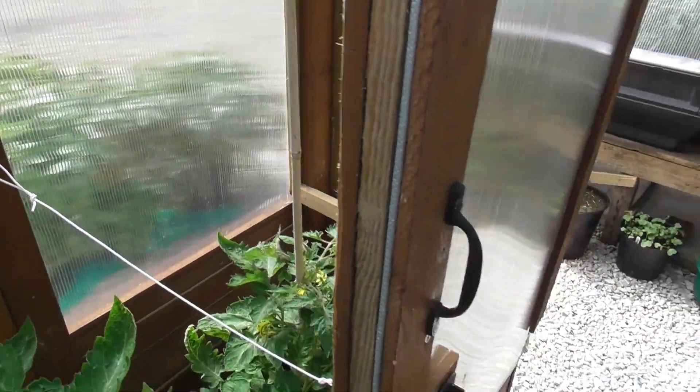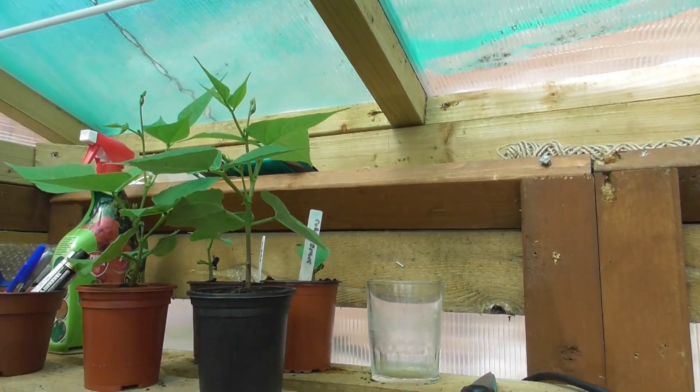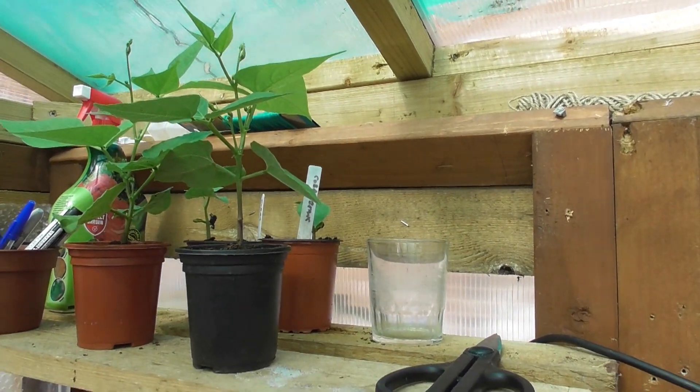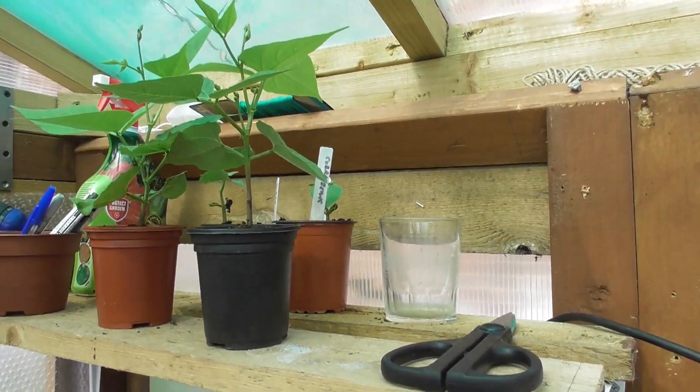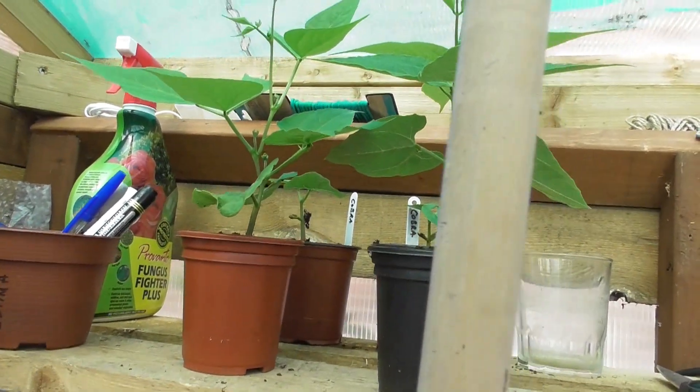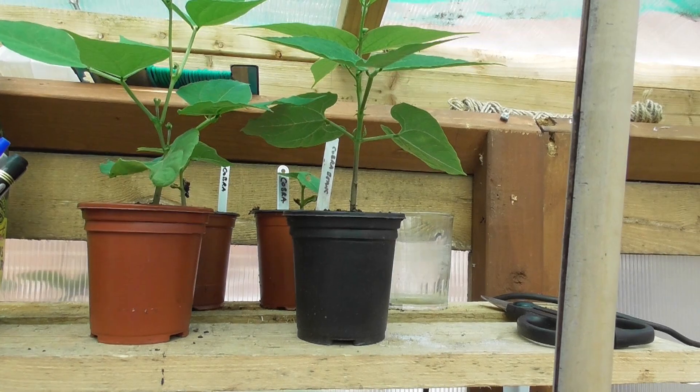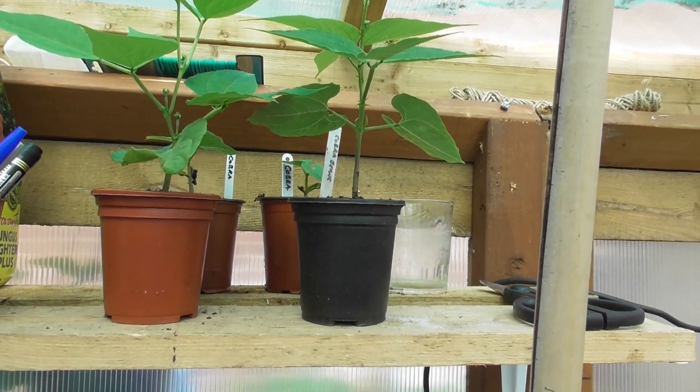And then on here we've got a couple of beans - but like an idiot I forgot what they are. I do actually think they're Cobra, not Roma. I'll give them another week in there and see if they let me know what they are.